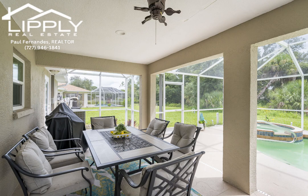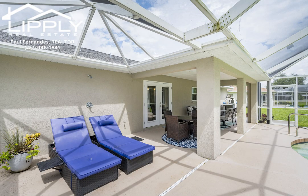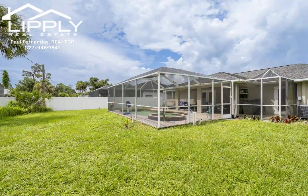Additionally, the home is conveniently close to Northport High School and Glenallen Elementary. This home is an ideal retreat in a vibrant yet peaceful community, offering modern amenities, privacy, and convenient access to all your needs.